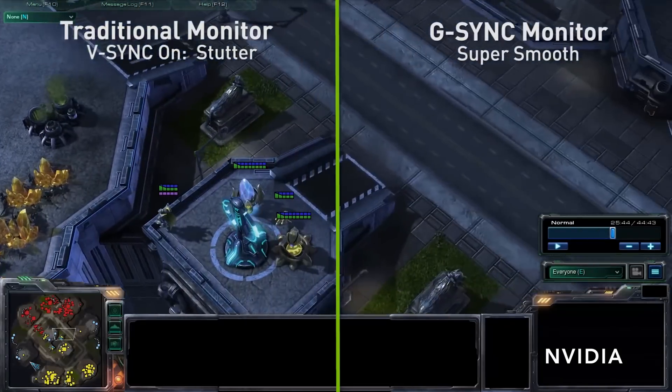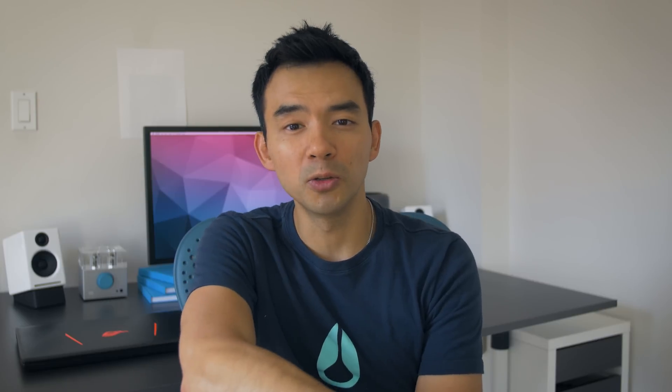The negative to a G-Sync display is the fact that you lose NVIDIA Optimus. If you're unfamiliar with Optimus — it's the technology that allows your laptop to switch between graphics cards. So if you're playing games or doing 3D stuff, it'll use your discrete graphics chip, in this case the GTX 1060. But the moment you stop doing that, like typing an essay or browsing the web, it'll switch to the integrated graphics chip to help save power. And if you have G-Sync, you lose that feature.